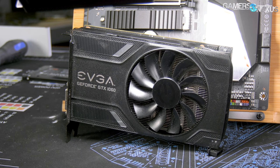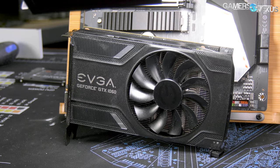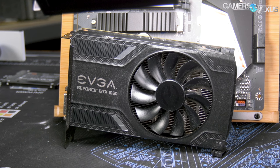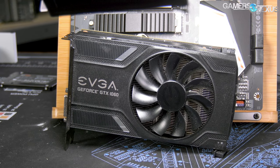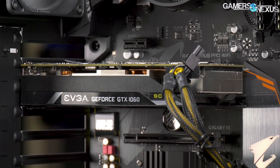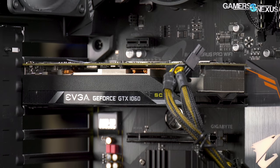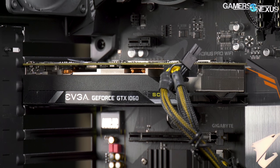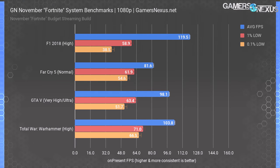The GPU is the EVGA SC GTX 1060 6GB, selected because it's available between $200 and $220 depending on the sales live when you check this video. The list price is closer to $240 or $250, but it's regularly marked down right now and is a pretty good deal. Check the links below for the most up-to-date price. Here's how the GTX 1060 and R5-2600 combination perform in our standard CPU review test suite.